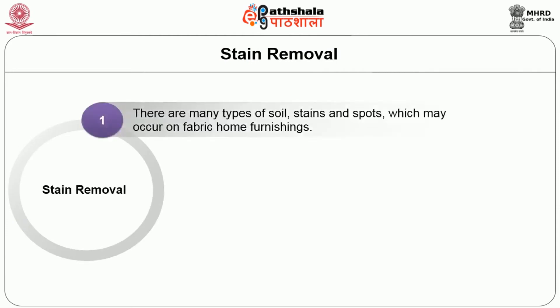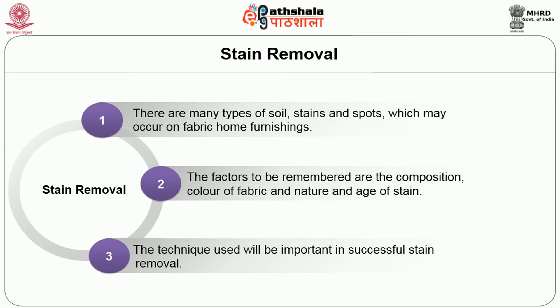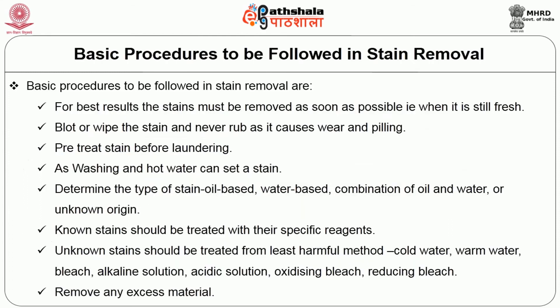Stain removal: there are many types of soil, stains and spots which may occur on fabric home furnishings. The factors to be considered are the composition and colour of fabric, and the nature and age of the stain. The technique used is important for successful stain removal. Basic procedures: for best results, stains must be removed as soon as possible, i.e., when still fresh. Blot or wipe the stain and never rub, as it causes wear and pilling. Pre-treat stains before laundering, as washing and hot water can set a stain. Determine the type of stain — oil-based, water-based, a combination, or of unknown origin. Unknown stains should be treated from least harmful method: cold water, warm water, bleach, alkaline solution, acidic solution, oxidizing bleach and reducing bleach.